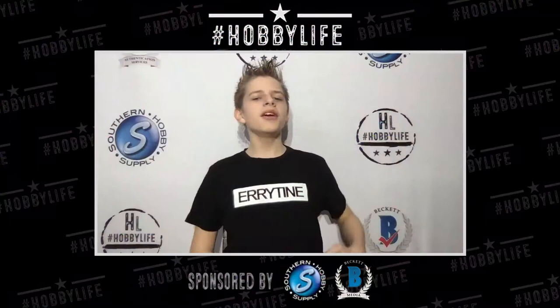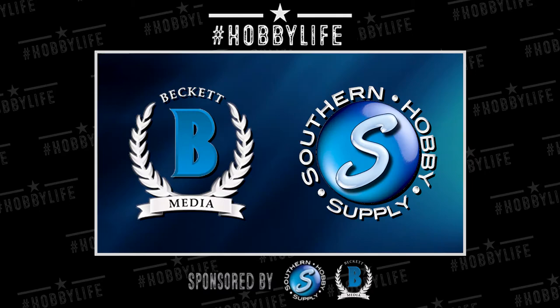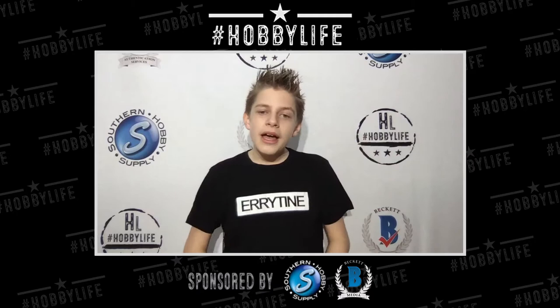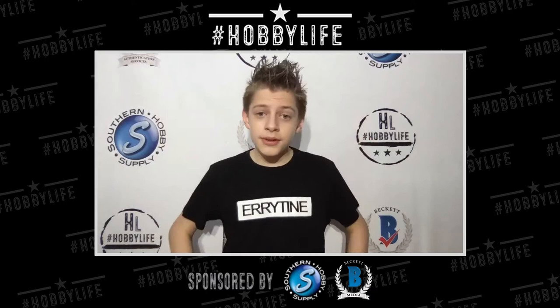Welcome to Hobby Life episode 31, everybody. It's your host Brody the Kid coming back at you with another episode. Thank you for tuning in today, and thank you to our sponsors Beckett Media and Southern Hobby Supply. We have an awesome show today — Tracy Hackler from Panini America is coming on for a banger interview, and we're going to be doing a product rip review with him. We have some awesome packs including Revolution Basketball, Optic Football, and more.